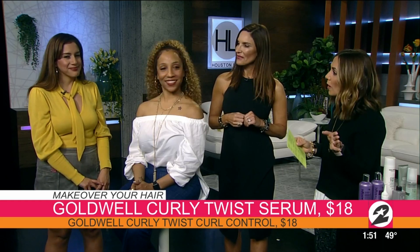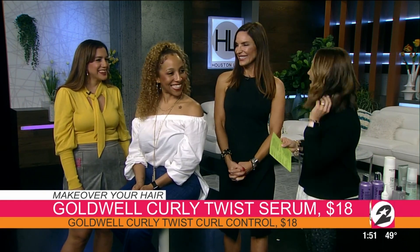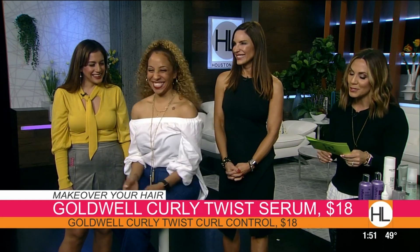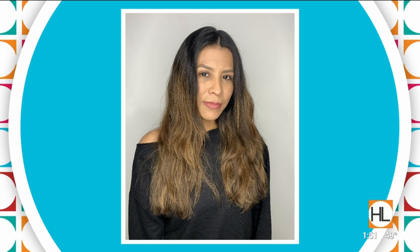Brianna, your before picture is beautiful too — you are gorgeous, but that hair, you can tell you're like 'yeah, I got it now.' You look great. Our next model is Claudia, and basically her problem was grown-out layers and undimensional color.